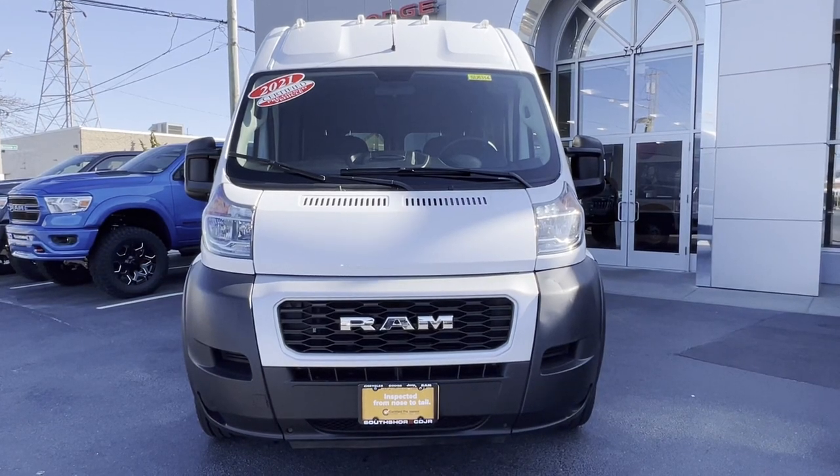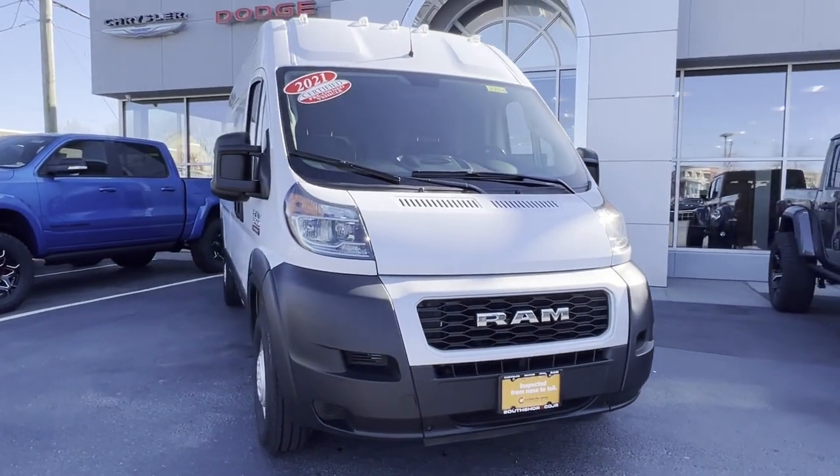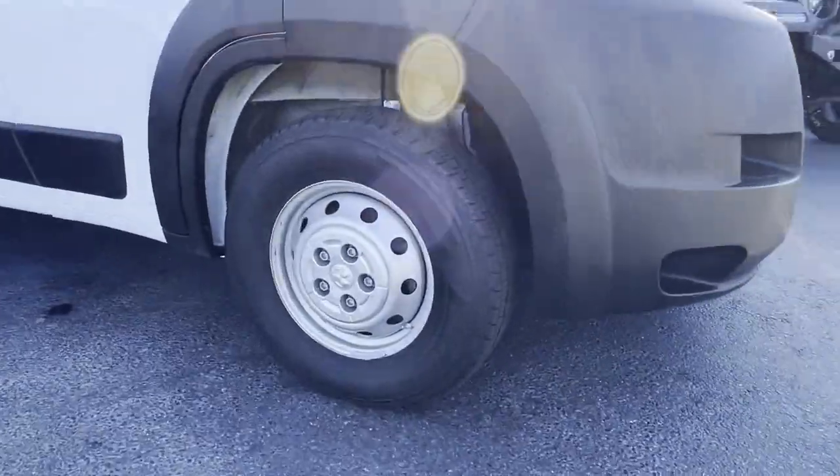2021 Ram Promaster Cargo Van. With less than 23,000 miles on the odometer, this van transports any and all cargo to its final destination.